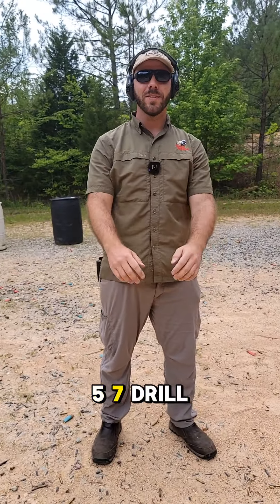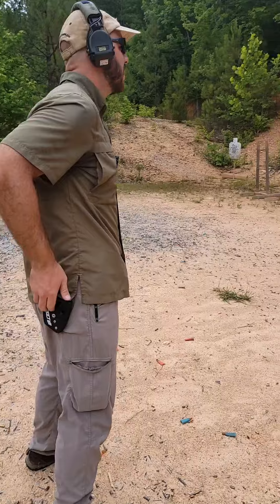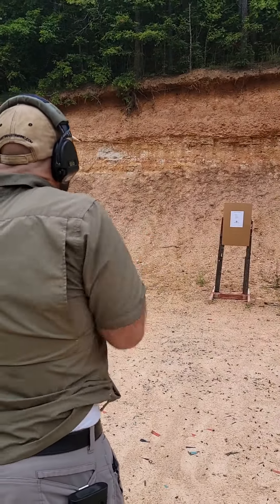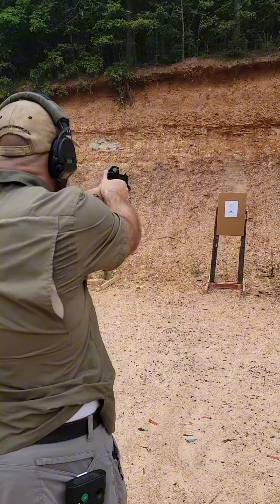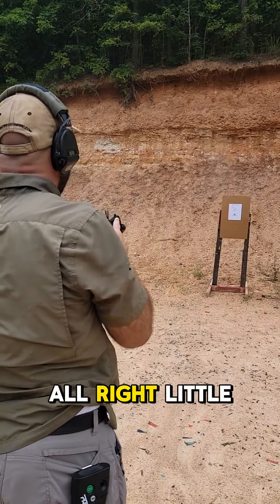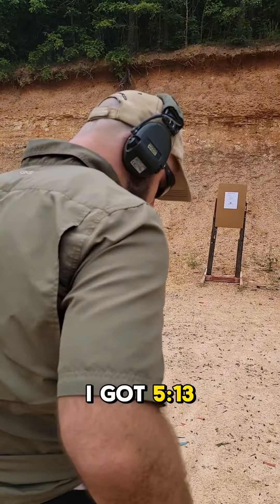All right, last day for the 557 drill this month, let's go ahead and give it another shot. A little slow on that one but not too bad marksmanship wise — I got 513 right there.